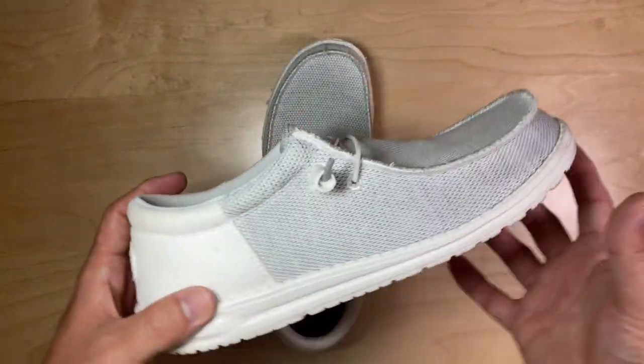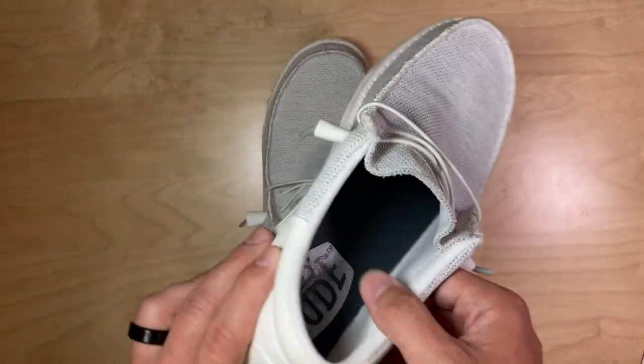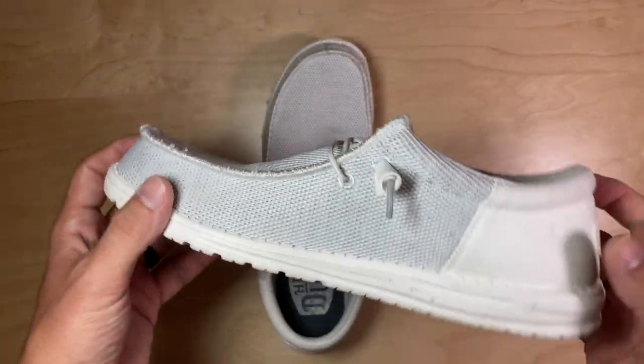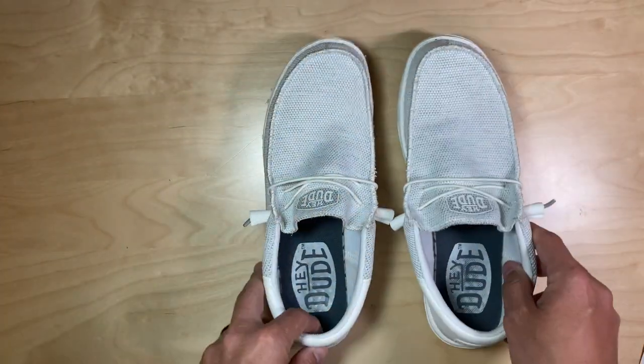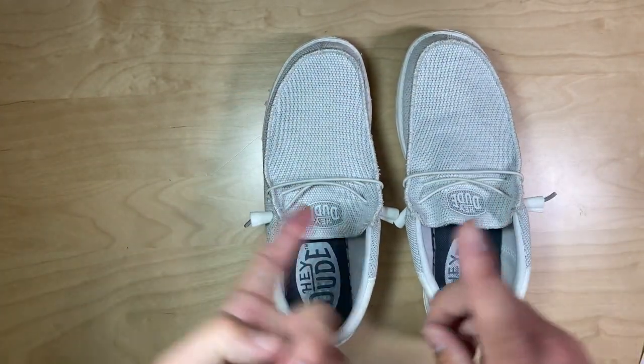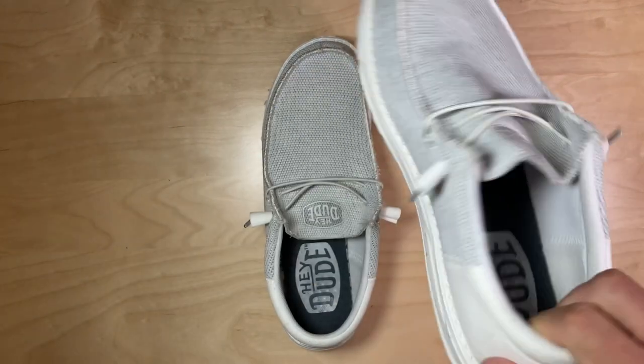What can I say? Hey Dudes are absolutely fantastic shoes. I've got a number of pairs in a lot of different colorways. This is my first time getting these mostly all-white or off-white looking ones and I was absolutely happy with these. Great airplane shoe, great walking around after hanging out at the pool shoe, great lightweight shoe if you're going to a lunch.